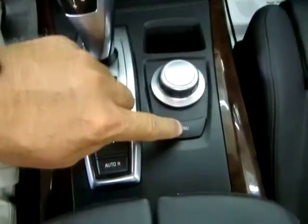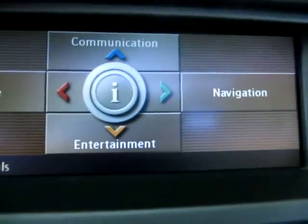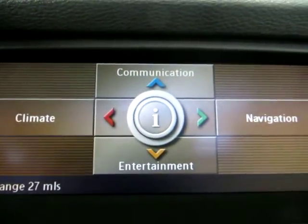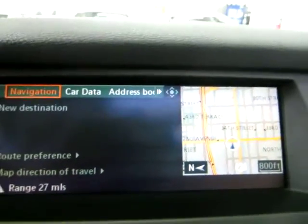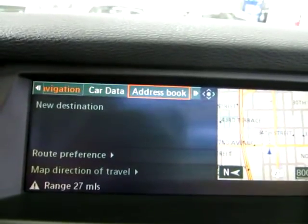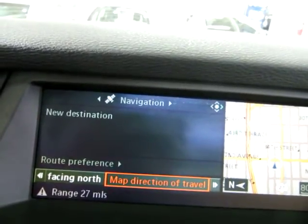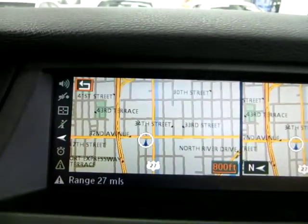Everything is controlled through this little wheel. You press menu and this is what you're going to get. To access navigation, you push the wheel over to the right — communication forward, entertainment back, and climate control back. So if I want to go to navigation, I push the wheel over to the right and it goes to navigation. Then it can give you a half map or a full map — if you want a full map, you press down on the wheel. You can choose direction of travel, and there you get the full map.